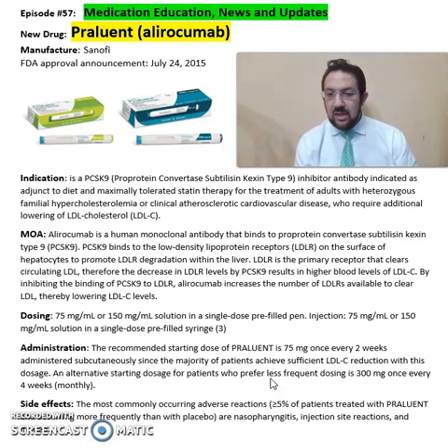The most common side effects seen from Praluent include nasopharyngitis, injection site reactions, and influenza. Again, this is summary information about Praluent or alirocumab from Sanofi Pharmaceuticals as a PCSK9 inhibitor for treatment of heterozygous familial hypercholesterolemia.